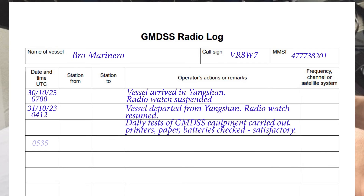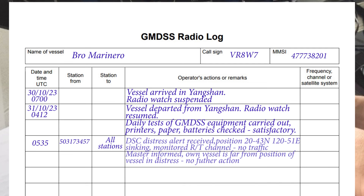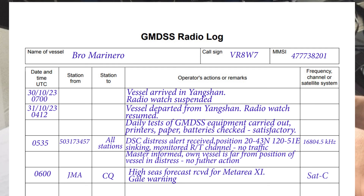Enter all communications relating to distress traffic and details of urgency and safety communications. Make a record of maritime safety information or enhanced group call messages received, weather reports and navigation warnings. A breakdown or serious malfunction of the equipment, or a breakdown of communications with coast stations, land earth stations, or satellites should also be recorded in the radio log.